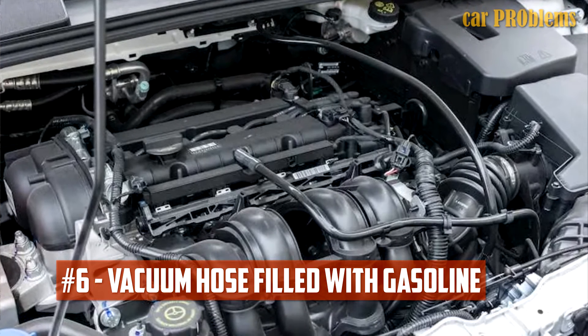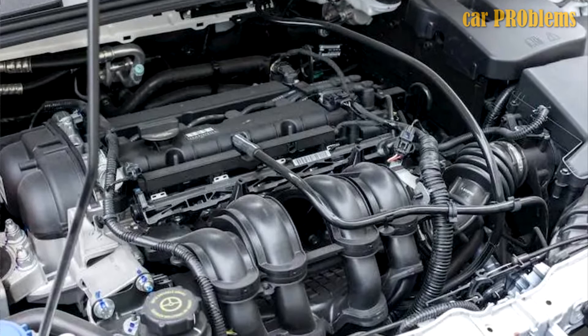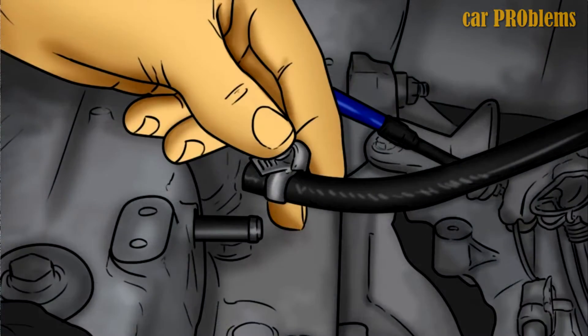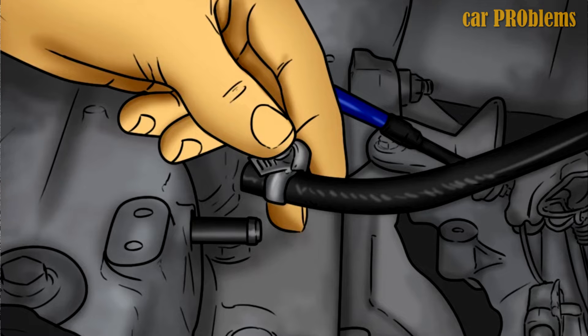Vacuum Hose Filled With Gasoline: The vacuum system may receive fuel pressure as a result of a damaged fuel pressure regulator diaphragm. As a result, gasoline will fill the intake manifold and the vacuum hoses. Remove the vacuum hose from the fuel pressure regulator to verify this, then look for gasoline in the line. If so, your fuel pressure regulator is probably broken.